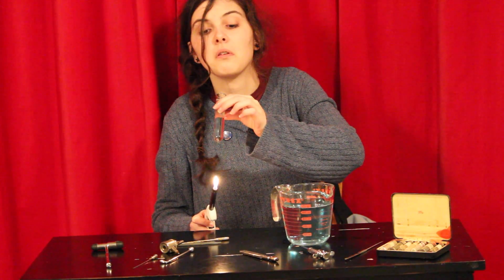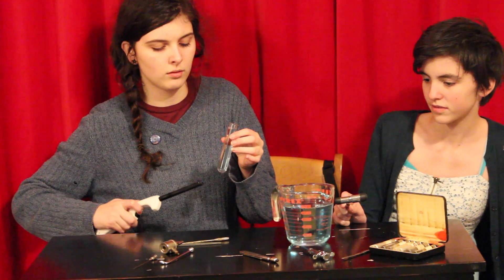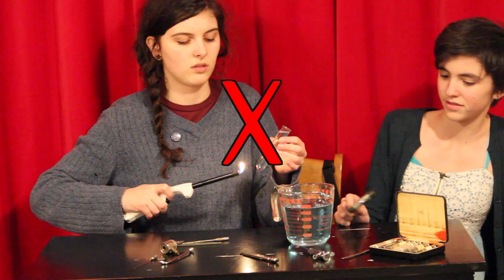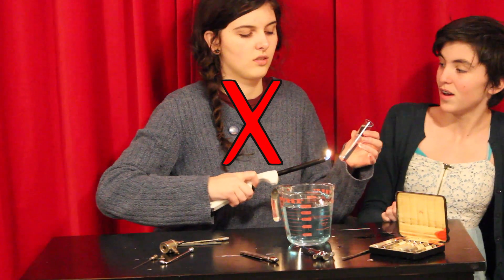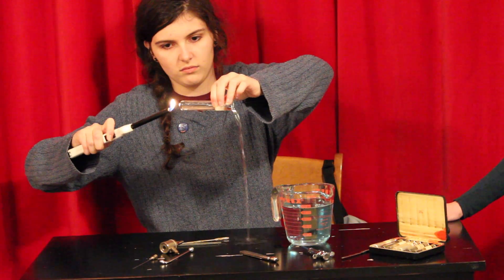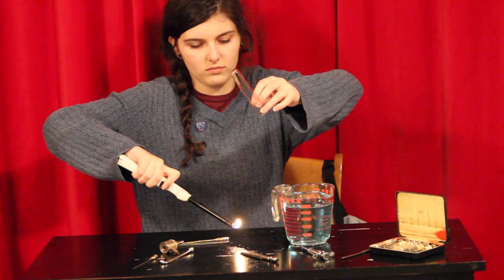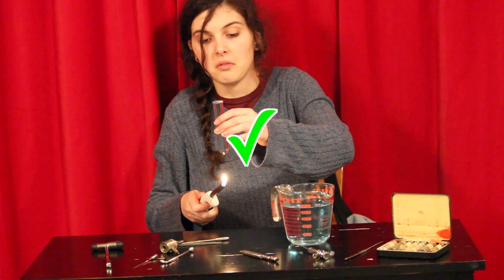Should you point the open end of a test tube toward yourself? No. Should you point it towards your classmate? No — don't do that, you're scaring them, that's dangerous. Should you gently tip it upside down, letting the chemicals spill onto the table and then heat the chemicals from off the table? No. Always point the open end of the test tube away from all people.